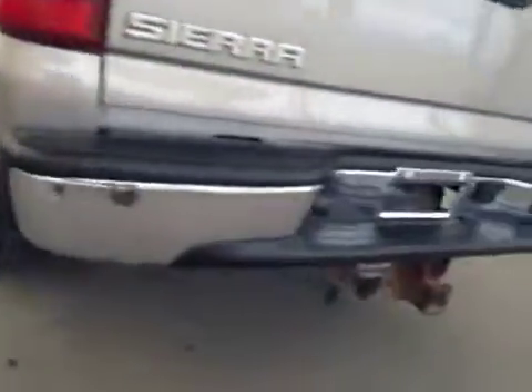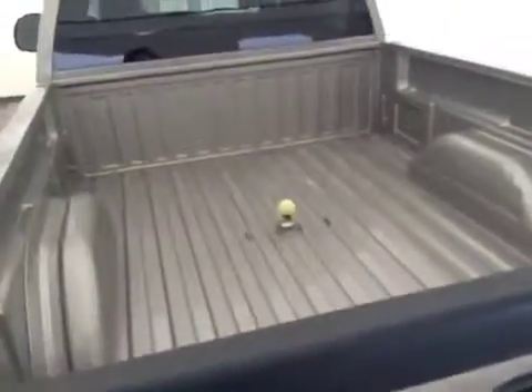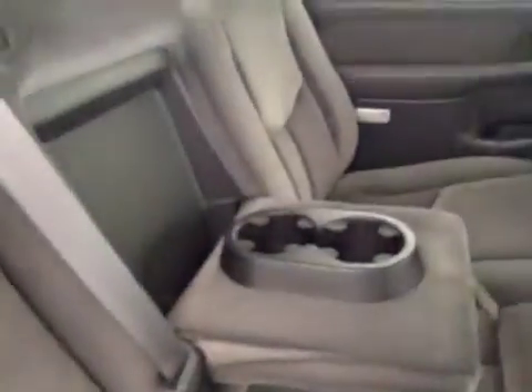Trailer tow package and hidden fifth wheel hitch. It also comes equipped with power side windows, a 40/60 bench split seat with built-in armrest and cup holders.